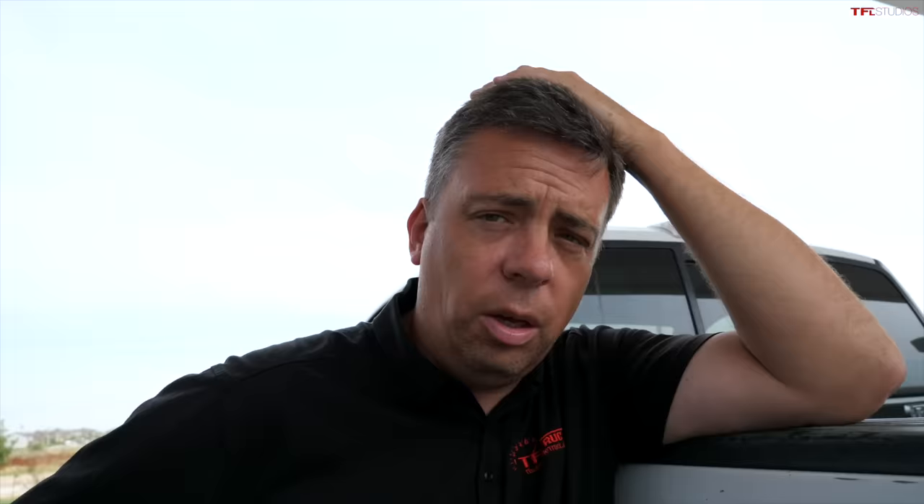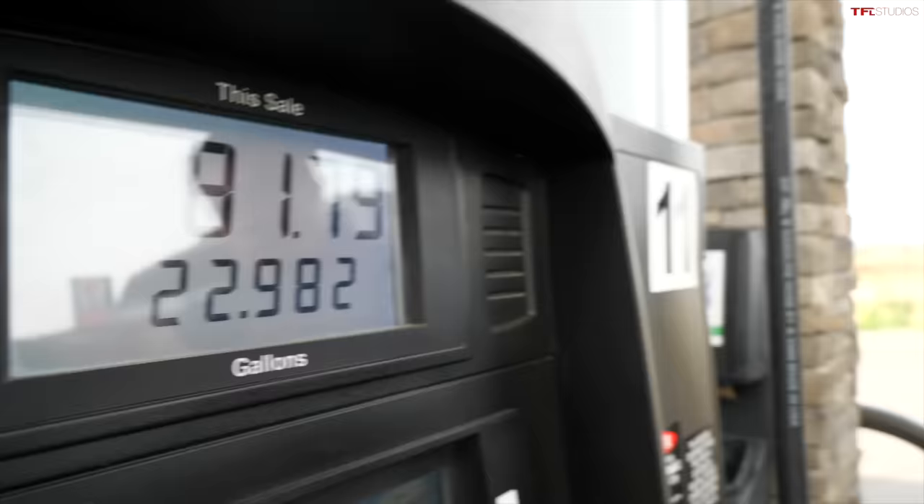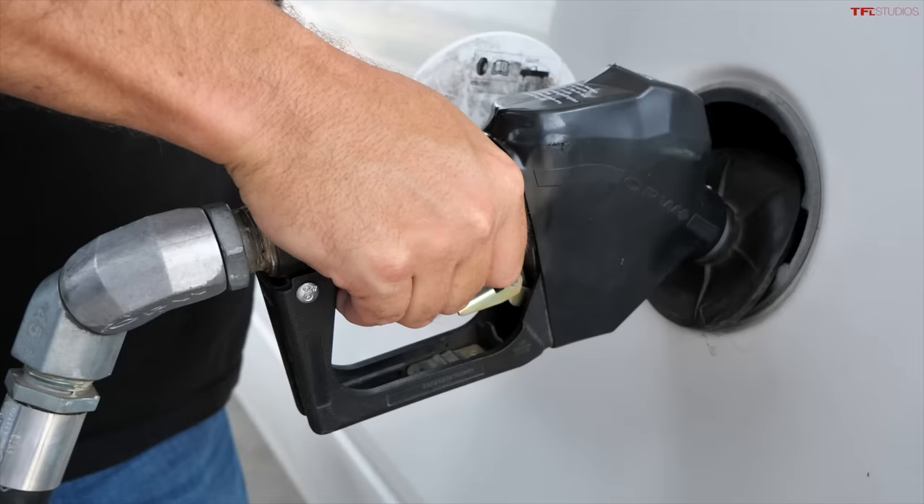This truck has a pretty large fuel tank — it was almost empty and right now I'm at about 23 gallons. The bigger the tank, the better for a truck, especially when you're towing or hauling heavy loads. I'm going to top off just once, make sure everything settles down. I'm not going to overfill it — we always just do a second click, and that's it.